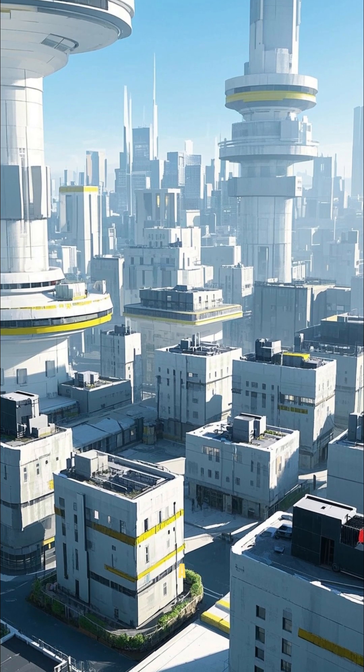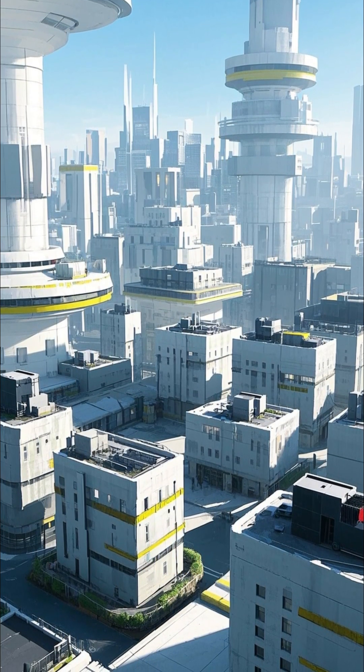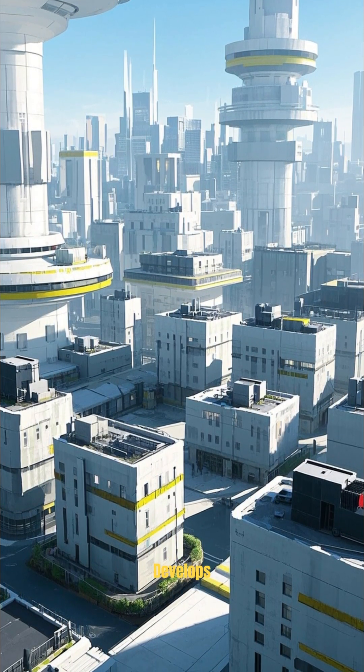This is definitely a game changer in the construction industry. I can't wait to see how it develops in the future.